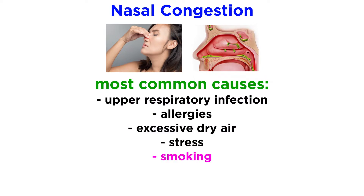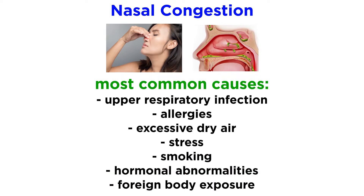Nasal congestion can also arise from excessive dry air, stress, smoking, certain hormonal abnormalities, foreign body exposure, and other causes.